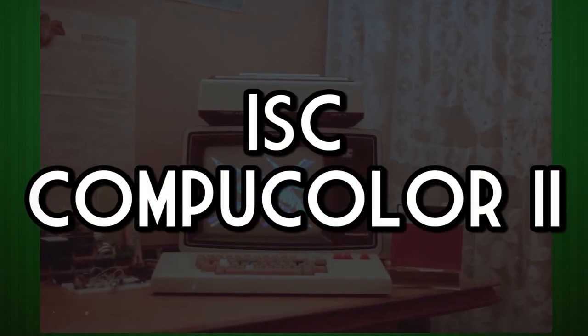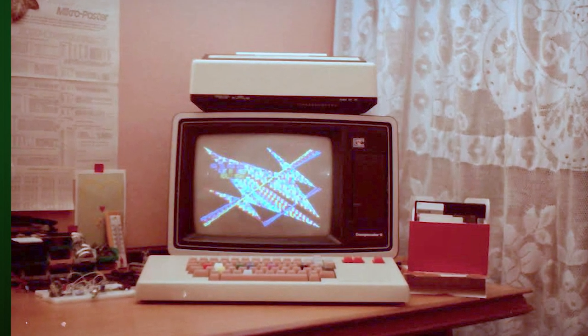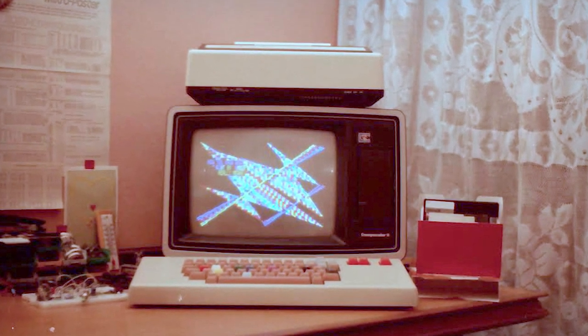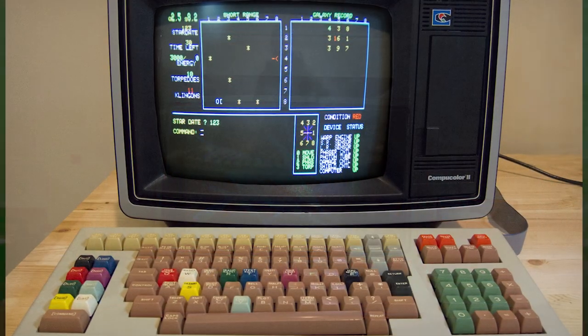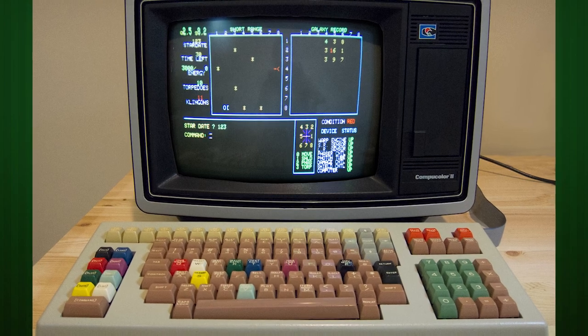The ISC CompuColor 2. Sometimes called the Renaissance Machine, Intelligence Systems Corporation of Norcross, Georgia first released this in 1976. Not only does it have a colorific keyboard, but it's the first home computer to house a color display.